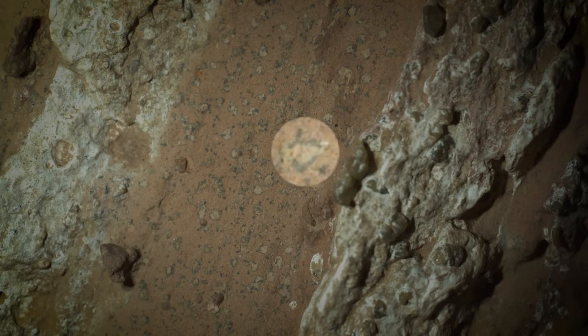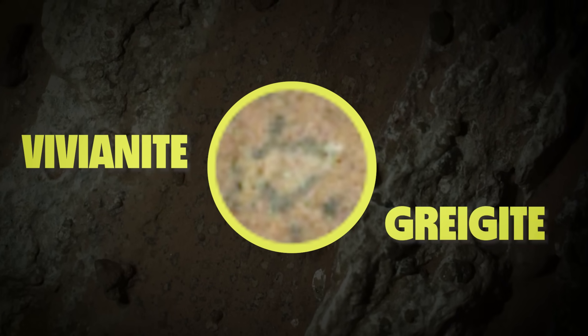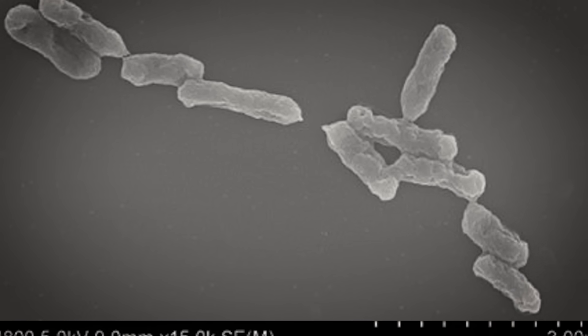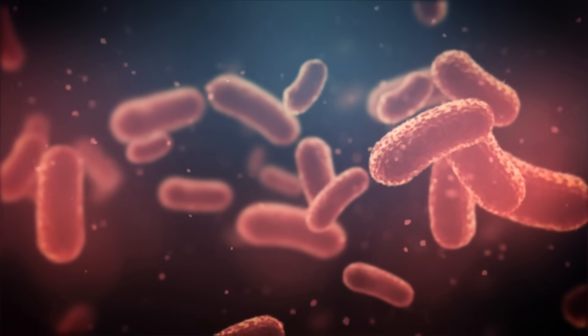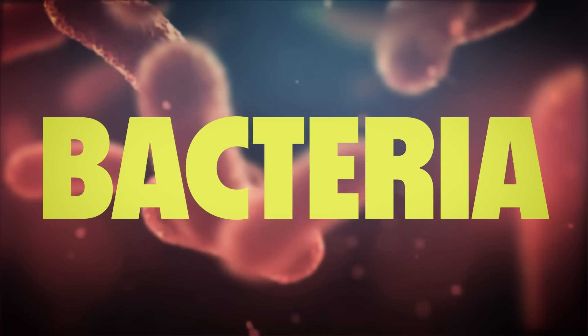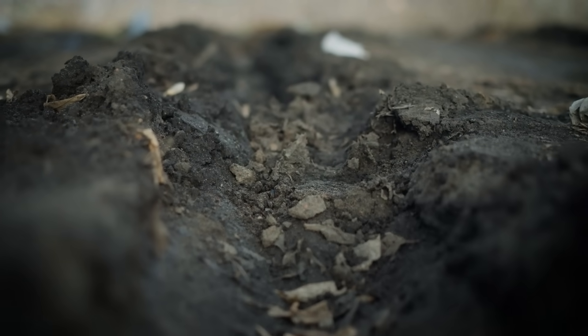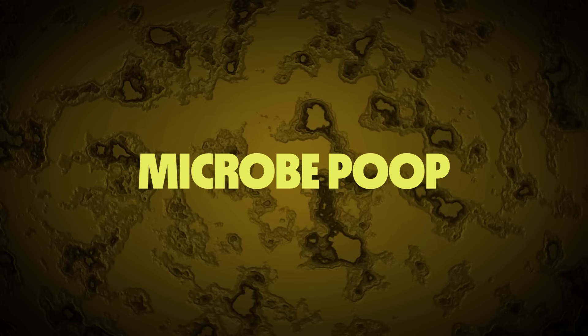The rover identified two iron-based minerals inside the leopard spots: vivianite and graygite. We often find these minerals inside similar patterns here on Earth, and when we do, it's typically associated with microbial life — also known as bacteria. Specifically, vivianite and graygite are found in the presence of decaying plants and animals. Microbes come in and eat all of that dead organic matter, then create these iron-rich minerals as a byproduct. It's microbe poop.